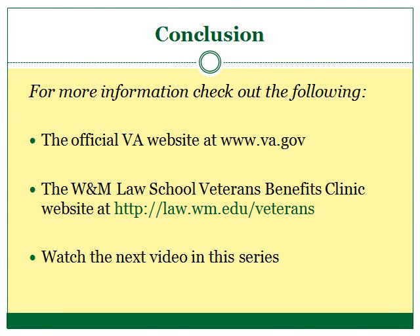For more information, check out both the Department of Veterans Affairs website at www.va.gov and the William and Mary Veterans Benefits Clinic website at law.wm.edu/veterans. I also encourage you to watch the next video in this series. Thanks for watching, and have a good day.